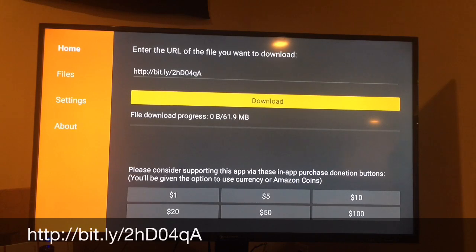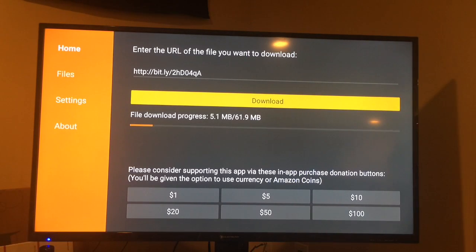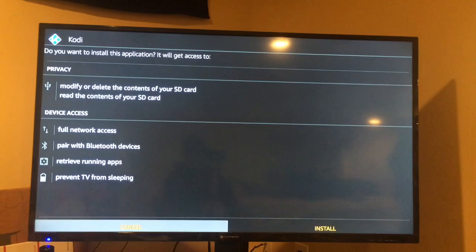The process is going to take a little bit, but the file isn't that big so it goes pretty quickly. All right, once you're done you'll see Kodi. Click Install and that's going to install Kodi onto your Fire Stick.